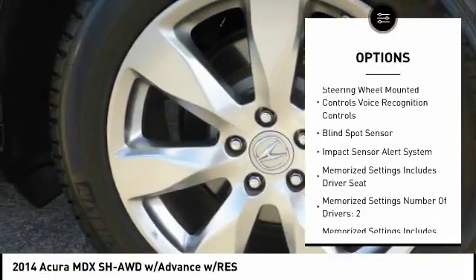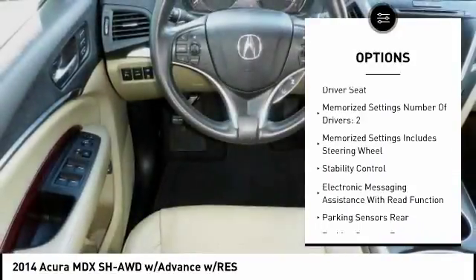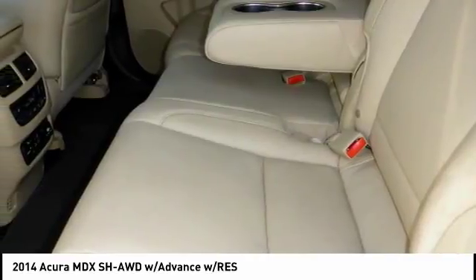Remote engine start, traction control, stability control, DVD system, child safety locks, trip computer, power door locks, fog lights, electronic brake force distribution, overhead console.